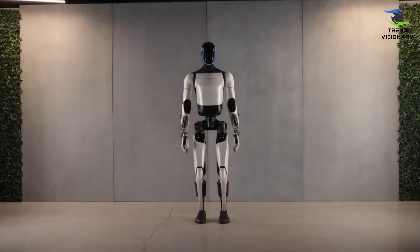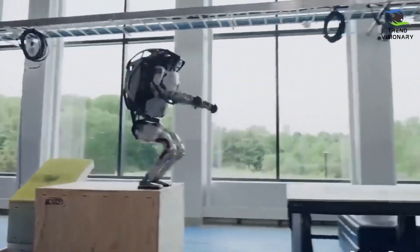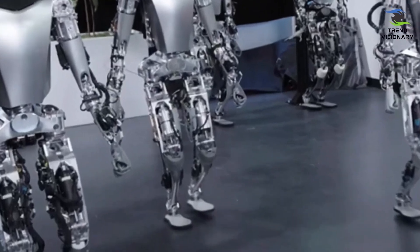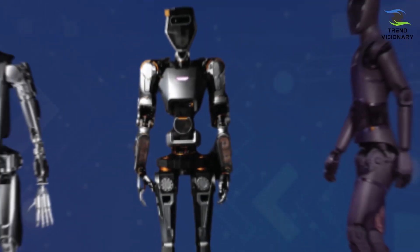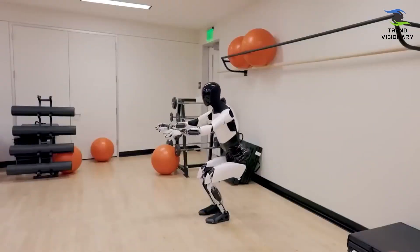Standing at 5 feet 11 inches and weighing 121 pounds, this robotic marvel is 22 pounds lighter than its predecessor, signaling a commitment to increased efficiency and mobility. One of the standout features of Optimus Gen 2 lies in its speed. With the ability to reach 5 miles per hour, it marks a 30% improvement in velocity compared to the previous version, showcasing Tesla's dedication to pushing the boundaries of robotic movement.